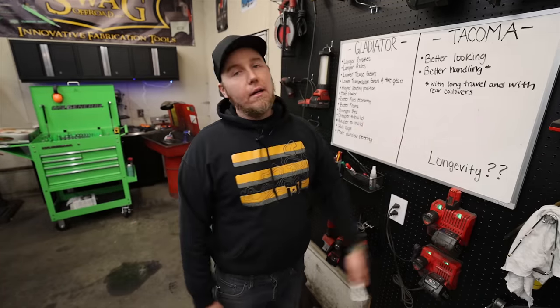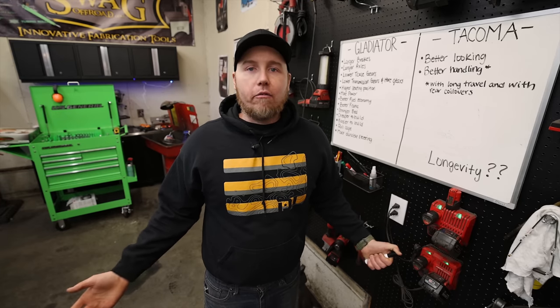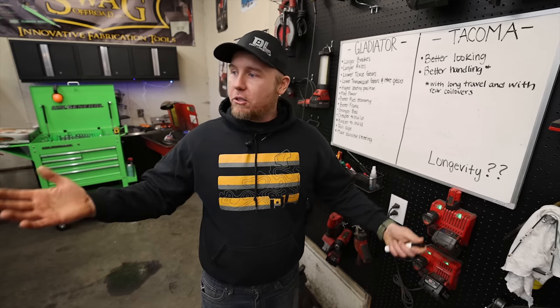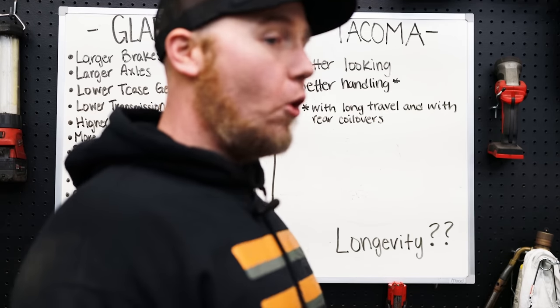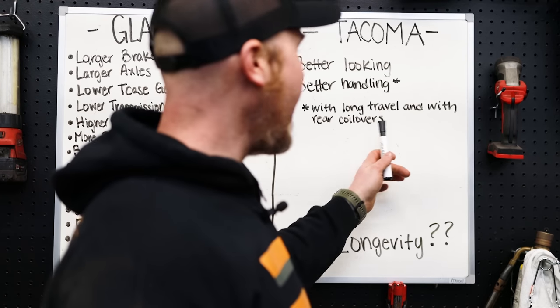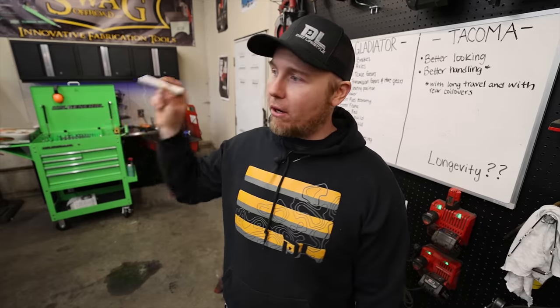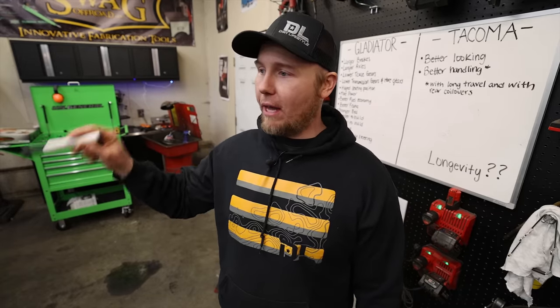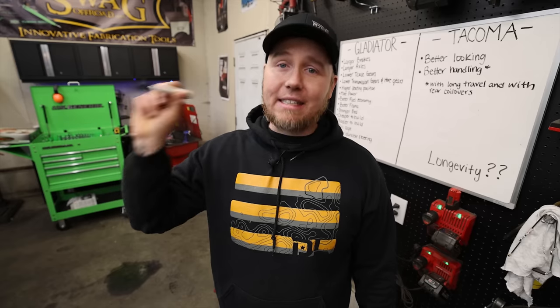I have to give the Tacoma credit though — it's the best-looking truck I've ever owned. And the handling characteristics are insane. If you're willing to put long travel and rear coilovers on it, you will have something that handles and rides better than any Gladiator. The IFS handling on this truck is unlike anything I've ever driven.